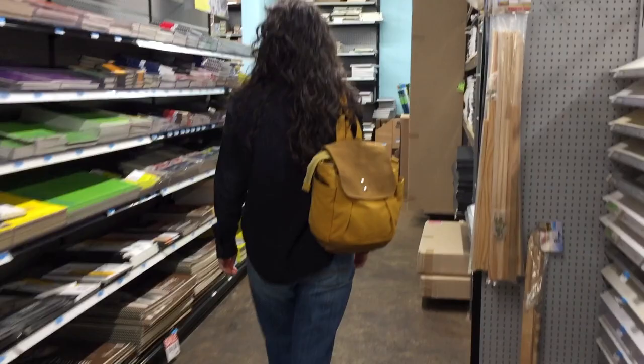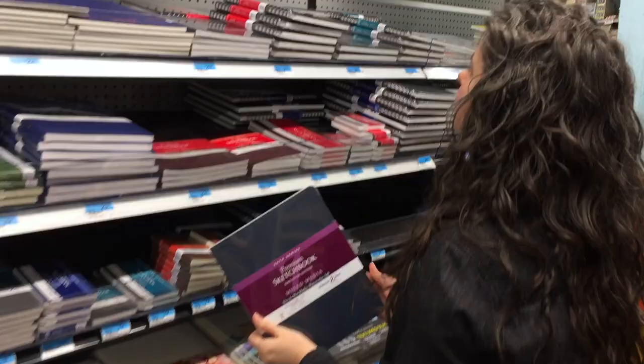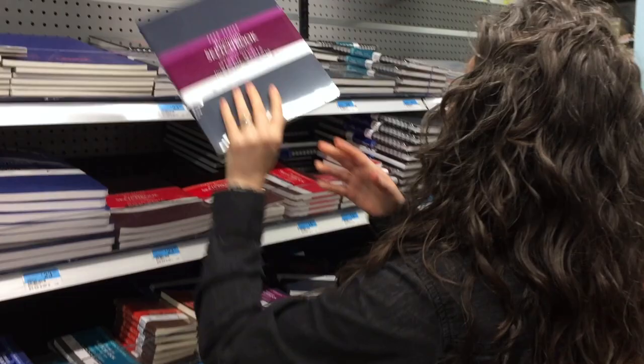These are my favorite ones here. Okay, let's go see if they have any.